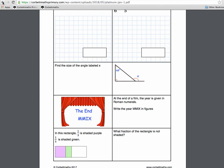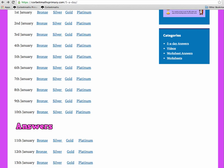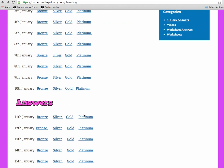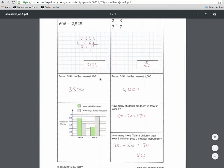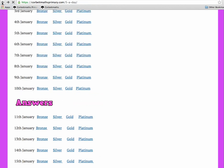There are also answers available. If you scroll down the page you'll regularly see them appearing in purple. For January, just click the answers link and it gives you all the answers. Clicking on one, for example the Silver Five a Day, shows the answers with working out. The answers can be used by teachers when marking, by students to mark their own work, or by parents to help their children.